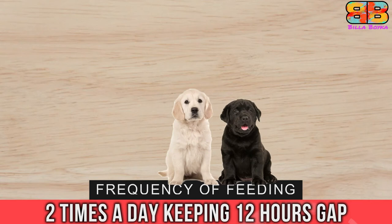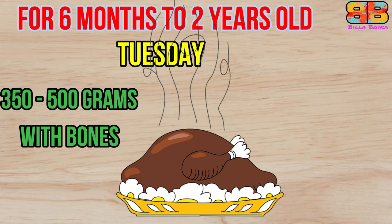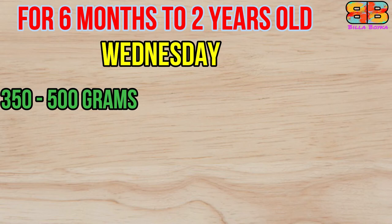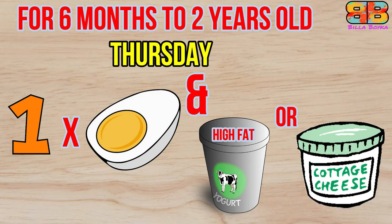The third stage is for six months to two years old dogs, fed two times a day with 12 hour gaps between meals. The weekly cycle starting Monday: 350 to 500 grams of raw beef with bones. Tuesday: 350 to 500 grams of raw chicken with bones, feet, and head — no skin or fat. Wednesday: 350 to 500 grams of raw fish such as sardine or mackerel with bones, no cleaning required. Thursday: one egg with high-fat curd or cottage cheese, also known as paneer in India, that is 225 to 350 grams.